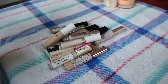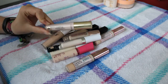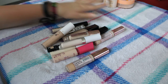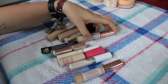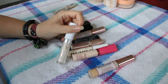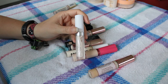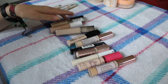Now time for concealers - I have quite a few here, not as many as foundations. The one going into my project pan is the Collection Lasting Perfection Concealer in shade 1 Rose Porcelain - it's a really good brightening shade, a bit pink-toned but works really well under the eyes. I'm also going to keep out the Colourpop No Filter Concealer - I haven't used it since the testing video but I think it's quite a matte and lightening concealer which will work nicely.